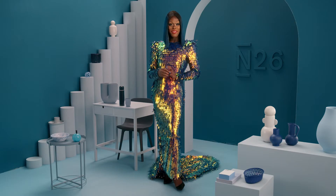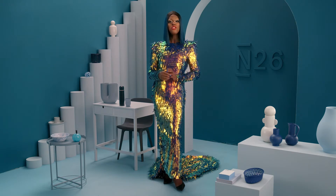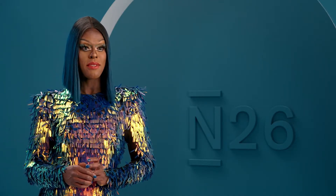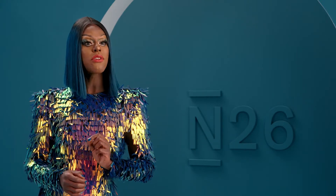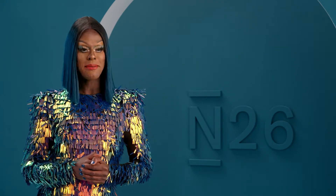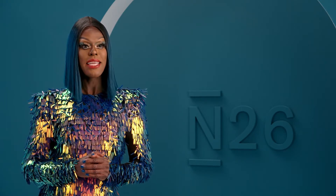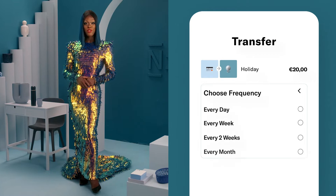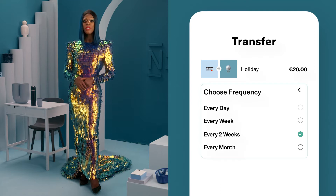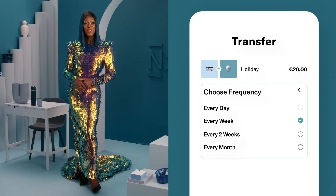Once you've got your budget in order, it's time to actually start saving. Luckily, N26 has a bunch of tools to help you save like a pro. Create up to 10 N26 Spaces, which are sub-accounts that sit right alongside your main account. Choose a name and a saving goal for each space — like 'emergency fund, one thousand euros' — and start setting aside money right away. Automate regular transfers into your spaces with N26 Rules. Once you've decided how much money you can save each month, use Rules to send it into your spaces automatically.